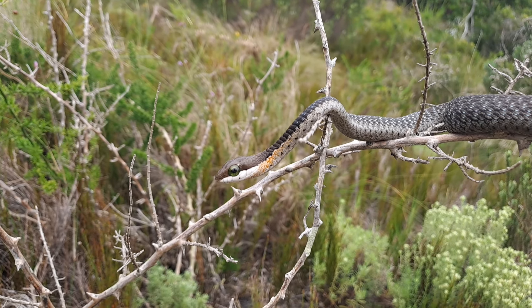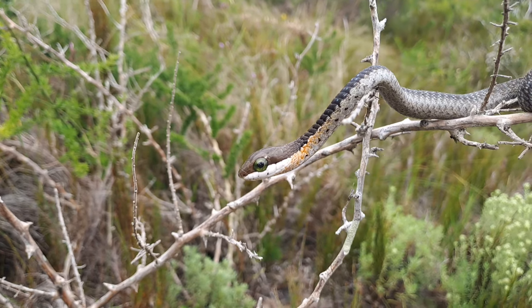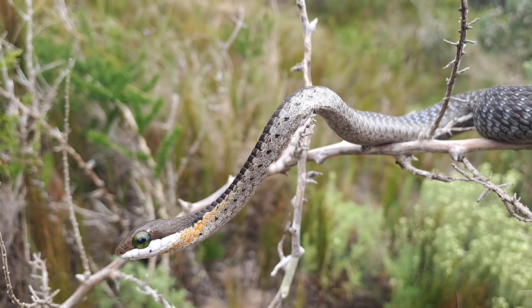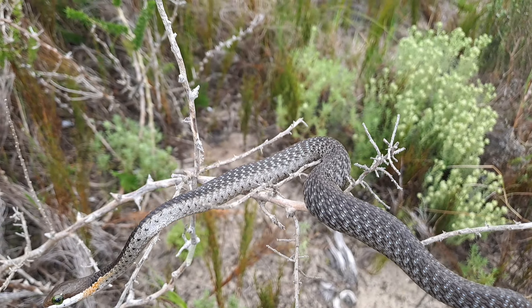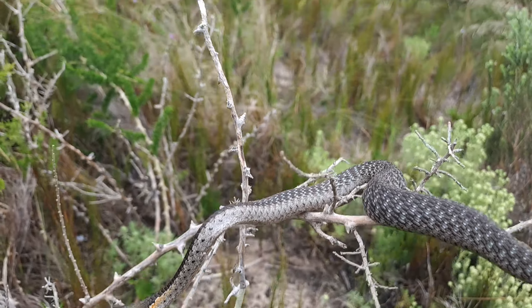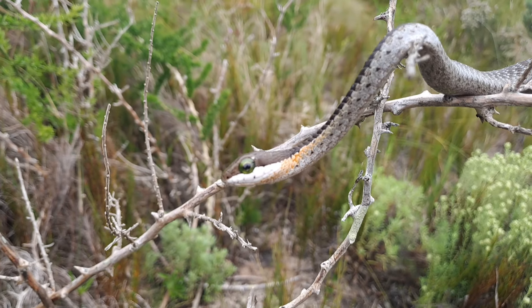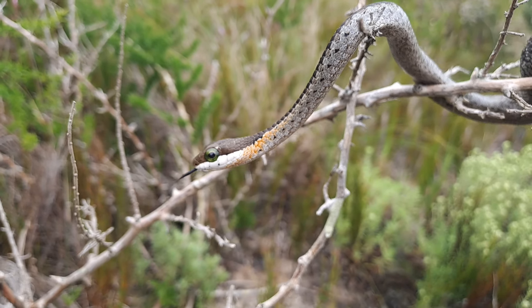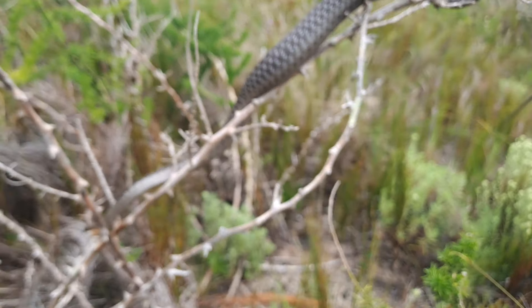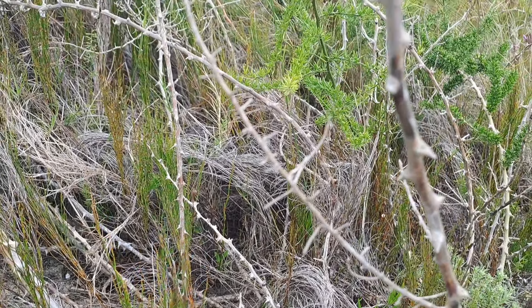Gorgeous little snakes. He's got a decent little meal in him — I wonder what he's eaten. Maybe a frog, gecko, or even a chameleon. I'll just let him slither off on his own. Off he goes.